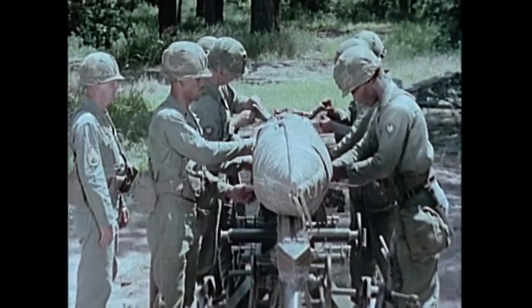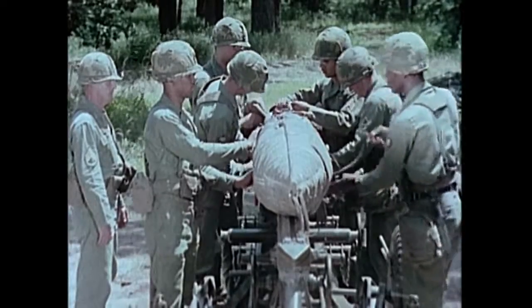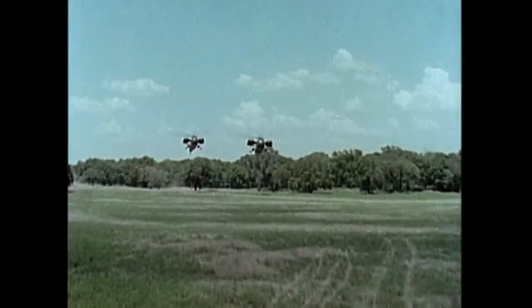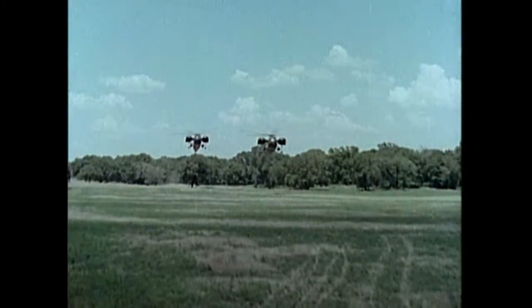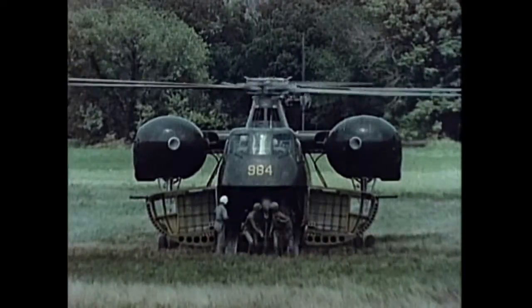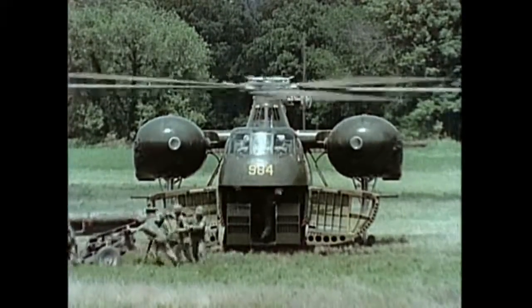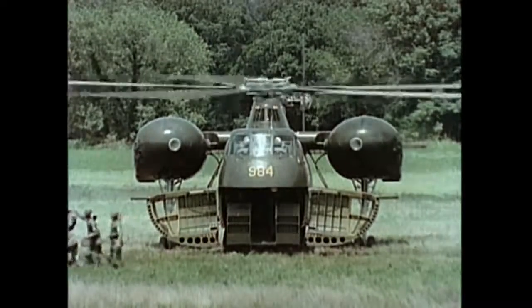The entire unit can now be towed with full ground mobility and even manhandled for short distances, air lifted in parachute and air assault operations, or transported by helicopter to the prepared firing position. Placement here, preparatory to the firing sequence, takes about 10 minutes.